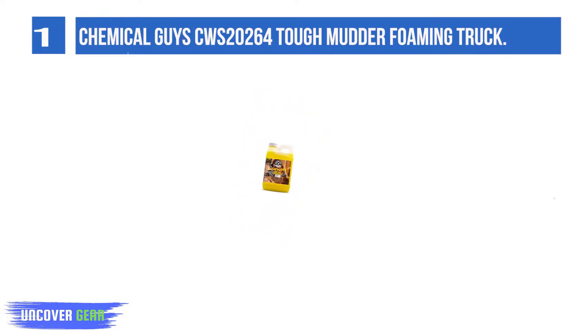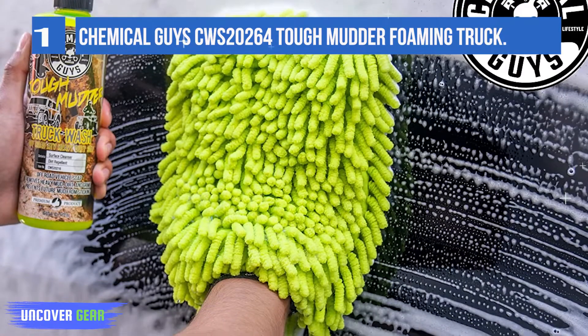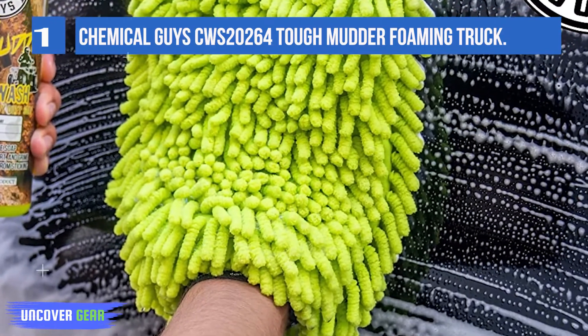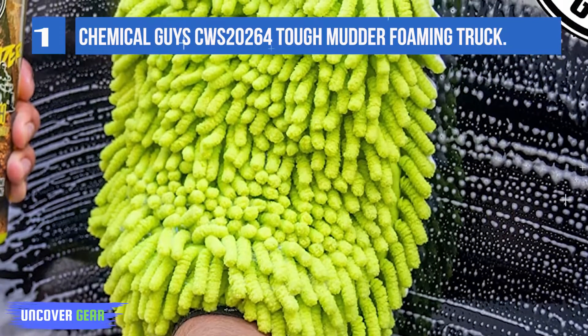Wash any mud, dirt, and filth from your beloved ATV, quad bike, dirt bike, adventure bike, mudder truck, 4x4, and dune buggy with the easy-to-use Tough Mudder soap. The versatile formula works great in any bucket wash.